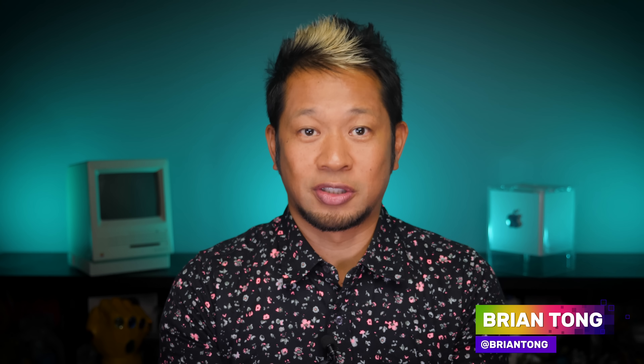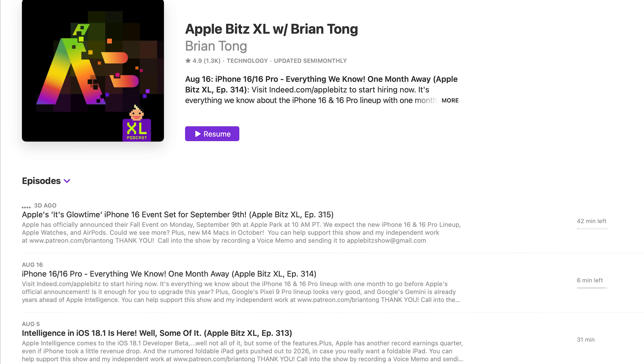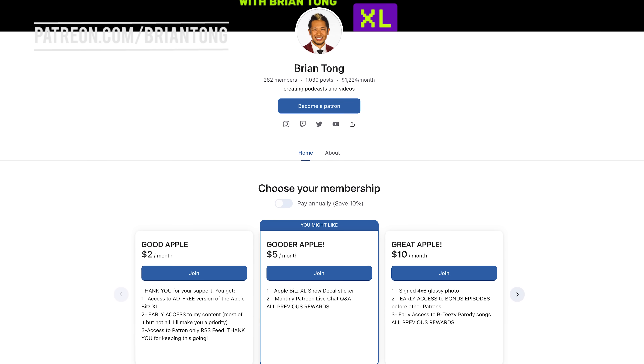Put your deep thoughts in the comments — they could be about the new M5 products or just personal, your choice. If you like what you see, give me that thumbs up, subscribe, and hit that notification bell to get all my latest videos when they drop. You can also check out my weekly Apple Bits XL audio podcast, and support all my content with an ad-free version of the podcast, early access, and exclusive content at patreon.com/bryantong. These products will be here sooner rather than later — we'll do a review, and until then, we'll see you soon.